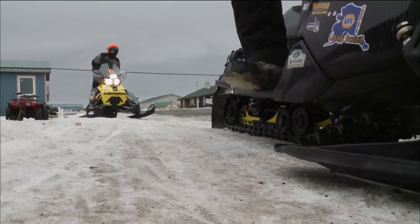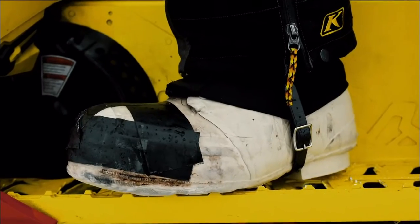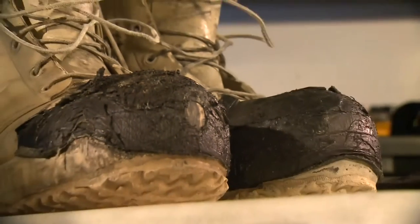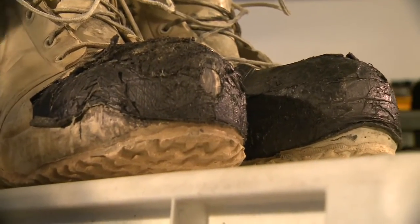The rules require either bunny boots or you have to carry extra liners, which are kind of a pain to carry. So most of the guys just settle in and wear these. They're heavy and not the greatest boot, but they are extremely good when they're wet.